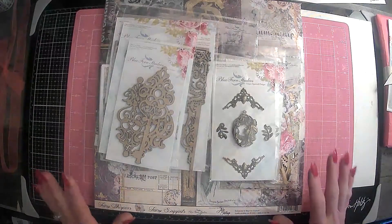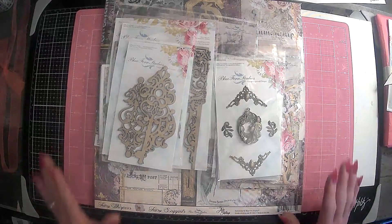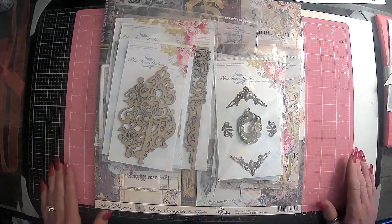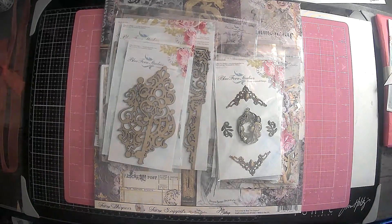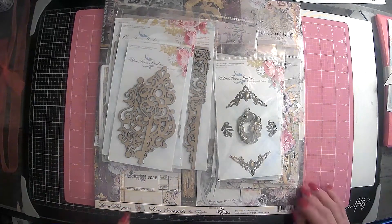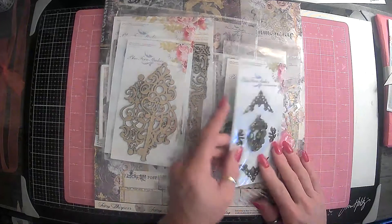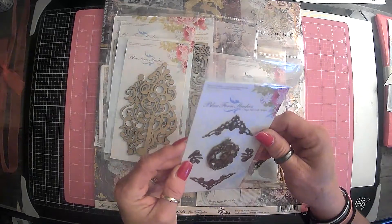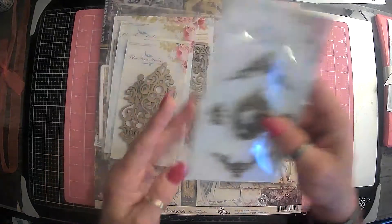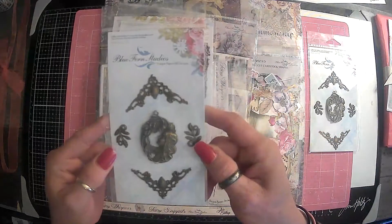Okay guys, sorry about that. So this is Blue Fern Studios. And I actually saw Gail Agustinelli — she is doing a ring bound journal, I believe, with this kit. And this is Fairy Whispers. So let's get right into it. These are just some of the fun little decorative items, and I like that so much — I got two of those. So those are super sweet.